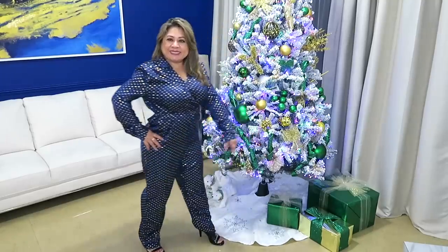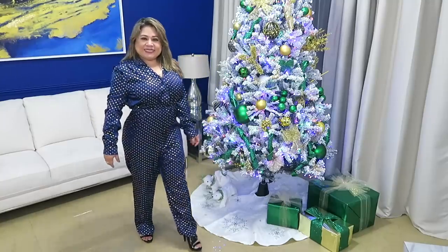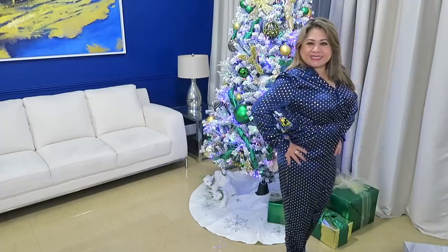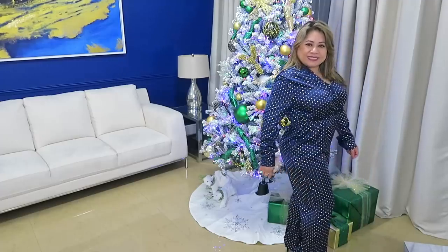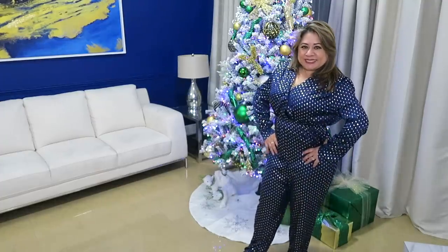Ordené amigos este jumpsuit, pero este es como de fiesta — para el 31, para el 24. Es de una telita brillante, como satinada, muy bonita. Tiene unos lunares en color dorado, pequeñitos, muy bonitos. Mira el pantalón largo — es un poquitico ancho. Se siente muy rico porque la tela es delgada, pero a la vez te hace ver en un solo tono. Te ves un poquitico más delgada. Me encantó el color. Este está muy bonito para asistir a una fiesta en Navidad. Mira qué lindo. Este me lo pedí en tamaño large.